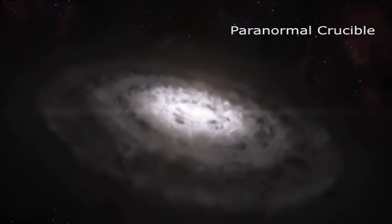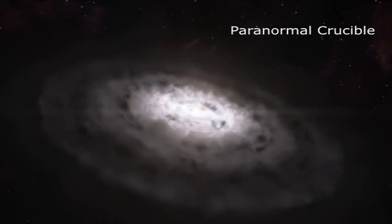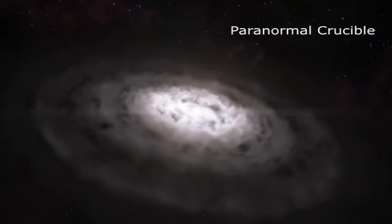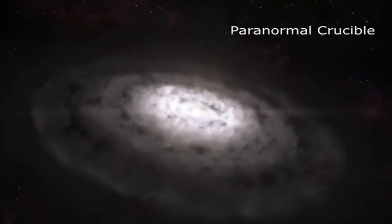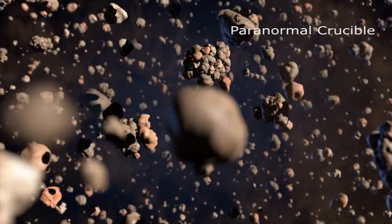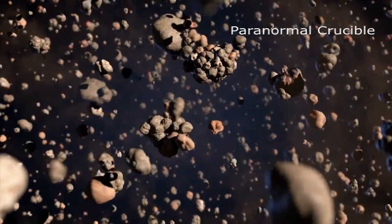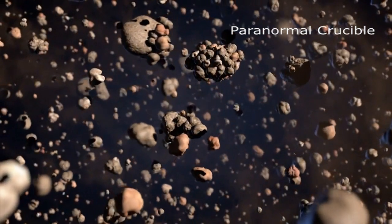The inherent motions within the collapsing cloud cause it to churn, and as the cloud gets compressed, much of the cloud begins rotating in the same direction. Small clumps of material within the cloud stick together to form larger clumps. Eventually these clumps grow to become planets.